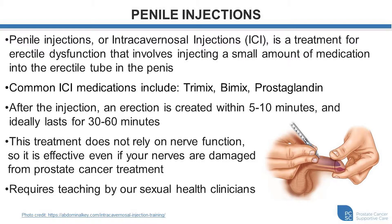After the injection of the medication, an erection is typically created within five to ten minutes, and once we find the appropriate dose, this lasts between 30 and 60 minutes. The great thing about this treatment for patients following prostate cancer treatment is that it does not rely on intact nerve function. The medication acts locally within the muscle of the penis so it does not require a signal for erection by the nerves.